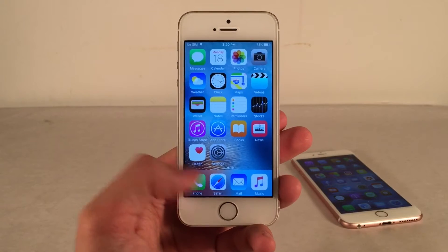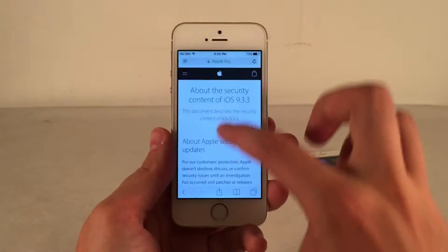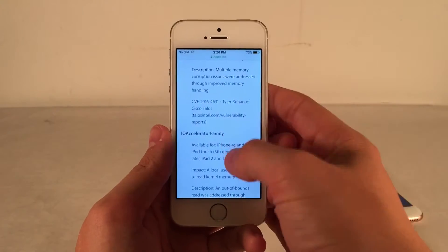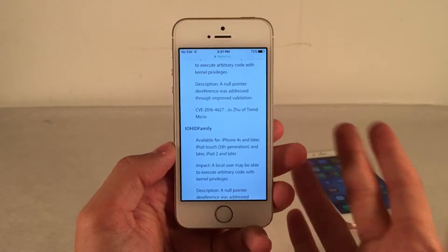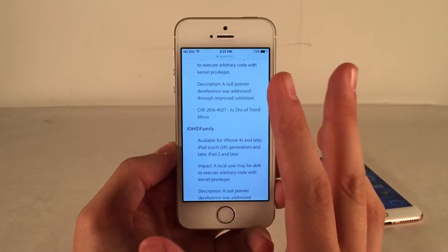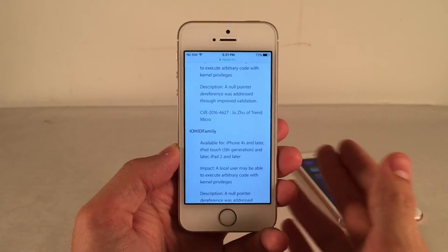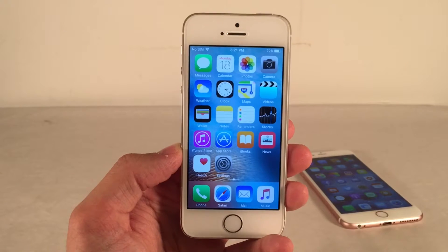If you look at the security changelog for 9.3.3 — I'll put a link in the description — it's filled with a pretty substantial amount of bug fixes and security improvements. This further proves the point that this is most likely Apple's last attempt to stabilize iOS 9, both for those older devices and for everybody in general, just to make iOS 9 as perfect as possible before they move on to iOS 10.